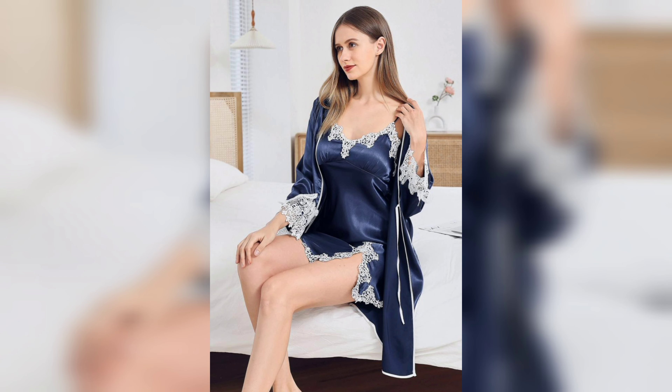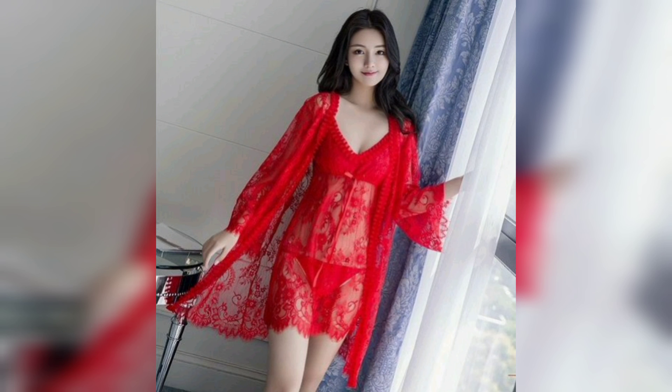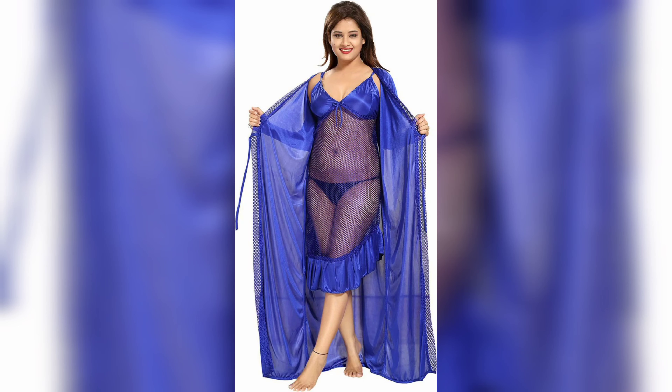Cotton is a more affordable option and is also comfortable to wear. Next, consider the style of the nightie.